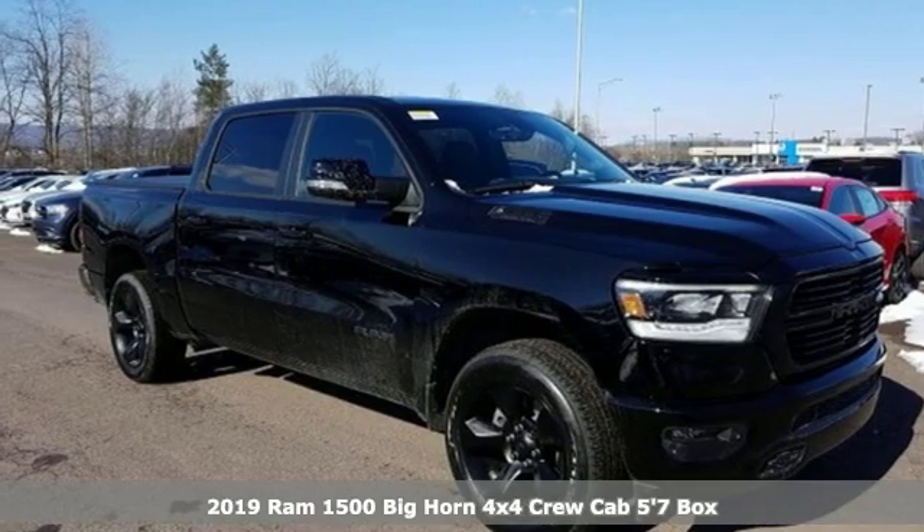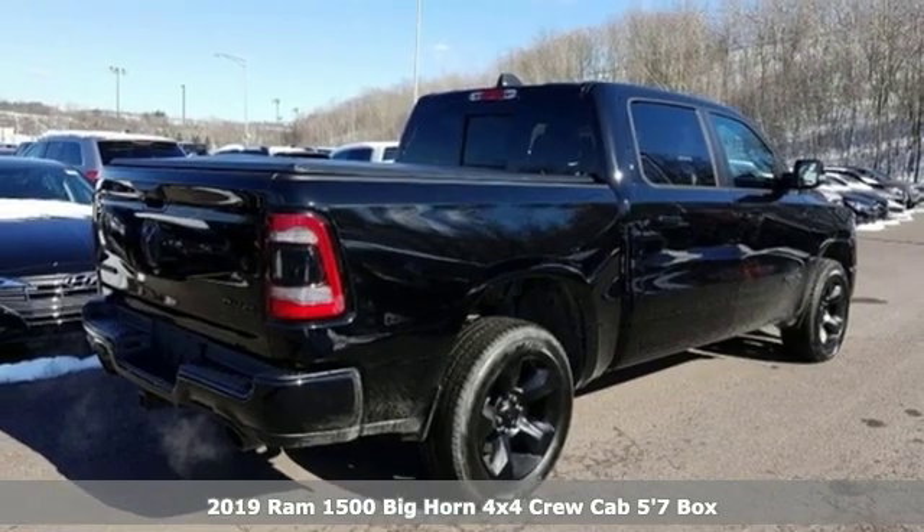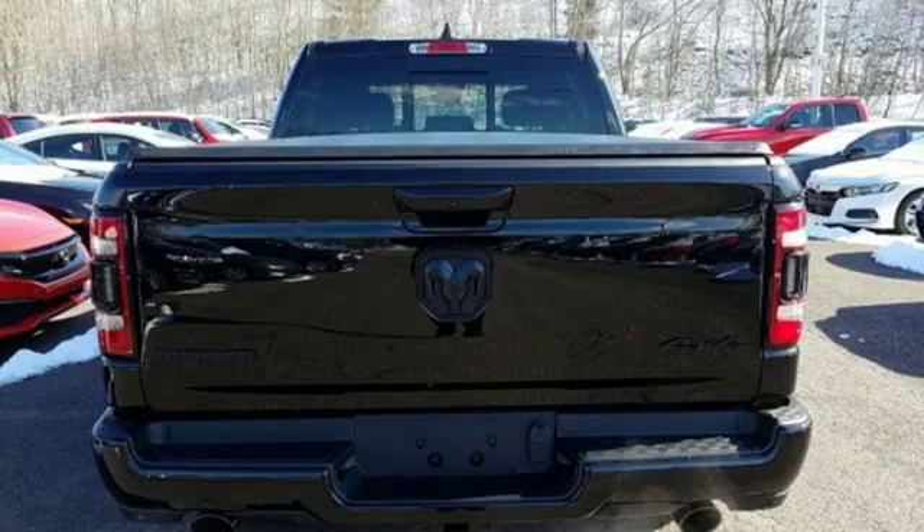It's a new 2019 Ram 1500. Engineered to get things done. Engineered to be a Ram. It comes with the features you need, and better yet, want.